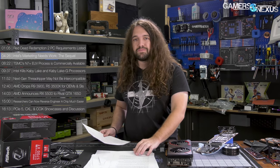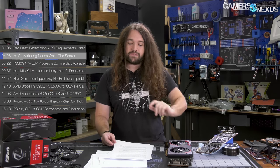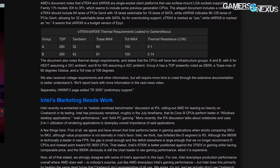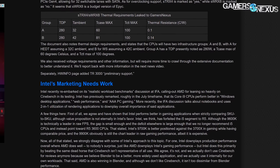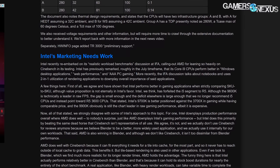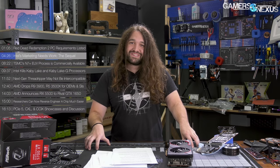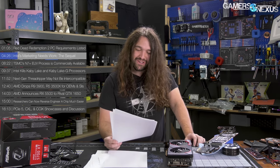Next up, Intel's marketing needs work — the sequel. We've talked about this before, but Intel's marketing returned, as successfully demonstrated via tweet this past week. We recently called into question Intel's marketing choices when it touted new real-world benchmarks at IFA, and for making subtle digs at AMD with its frequency-boosting issues with Ryzen 3000 — AMD's fixed a lot of those, by the way. We've also recently criticized AMD for the same thing, and sent both companies emails saying hey, we need to talk — you need to stop bickering and act like good siblings.